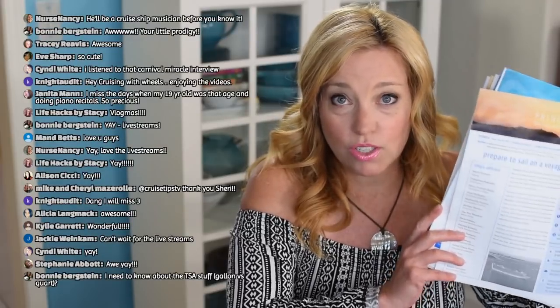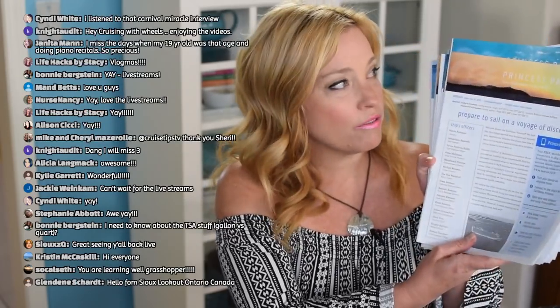We are still editing our Alaska videos, so you'll be seeing all of our Alaska and Victoria British Columbia content before we get to editing the Caribbean Princess videos. Within the next couple of weeks I'll have all of the patters scanned and posted to our website for Caribbean Princess so you guys can see everything. If you have questions today I have the patters here with me.